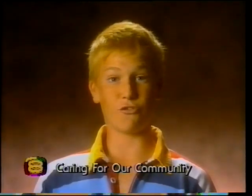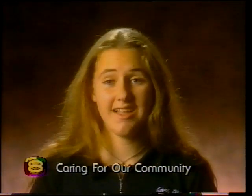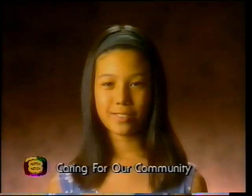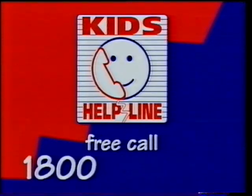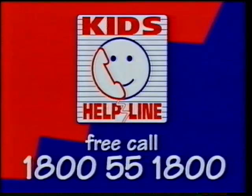Kids Helpline is a free 24-hour telephone counselling service for everyone aged 5 to 18. I talk to a counsellor — she really listened to me. Kids Helpline. Free call: 1-800-55-1800.